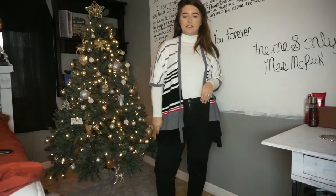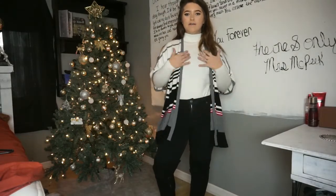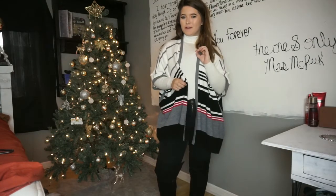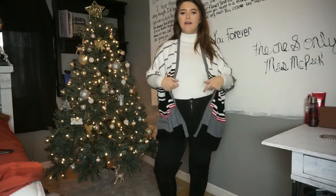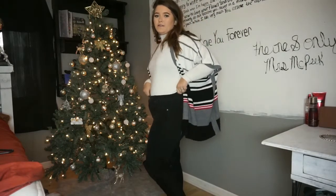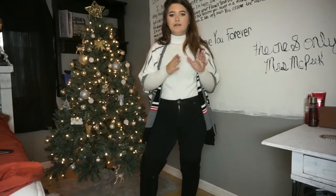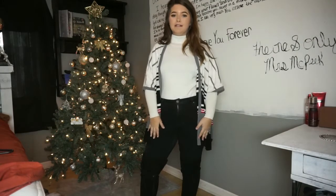This is the first outfit — real comfy and easy to throw together. I have on a long-sleeve sweater with a cardigan over top; the cardigan is from Rue 21. You can honestly get sweaters like this at Walmart. Then I have on these black semi-high-waisted jeans, also from Walmart, and my black thigh-high boots from Lane Bryant. If the boots aren't comfortable for you, swap them for whatever black shoe you prefer.